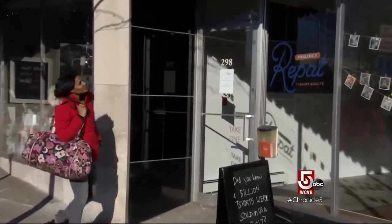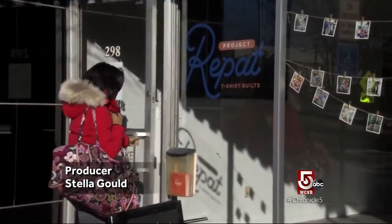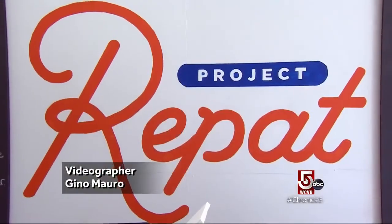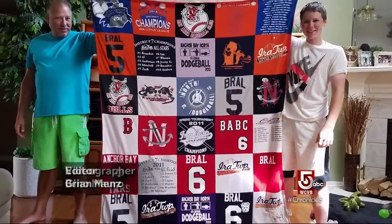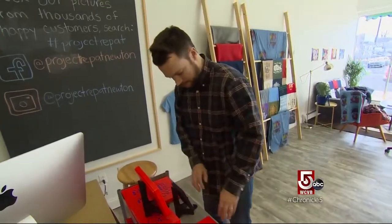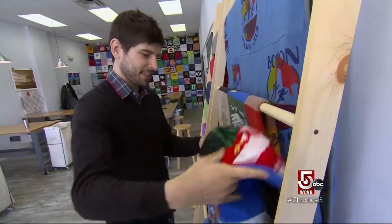Admit it — who doesn't have a stash of old t-shirts they no longer wear and can't bear to part with? Project Repat turns t-shirts into comfy quilts. Now the once online-only business has a store where customers can create their own quilts.